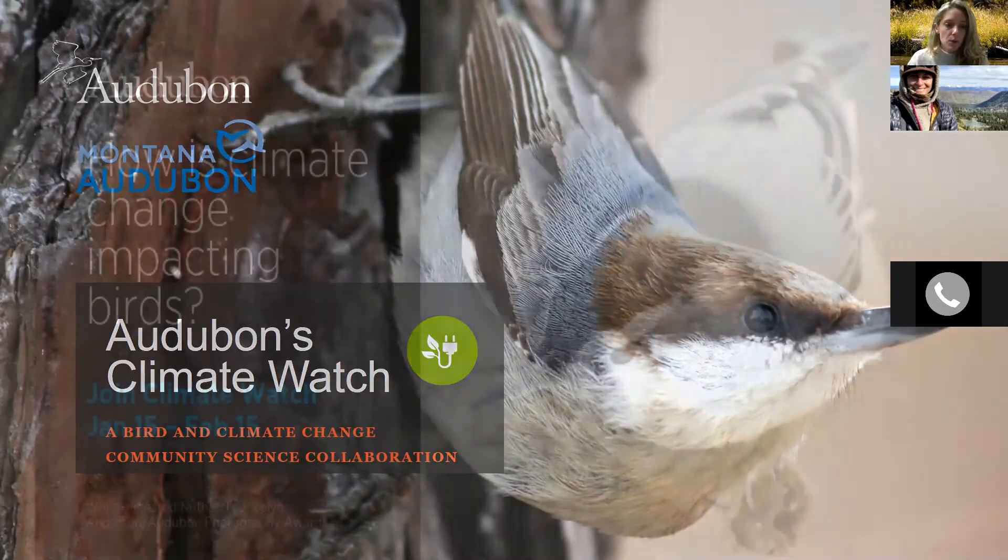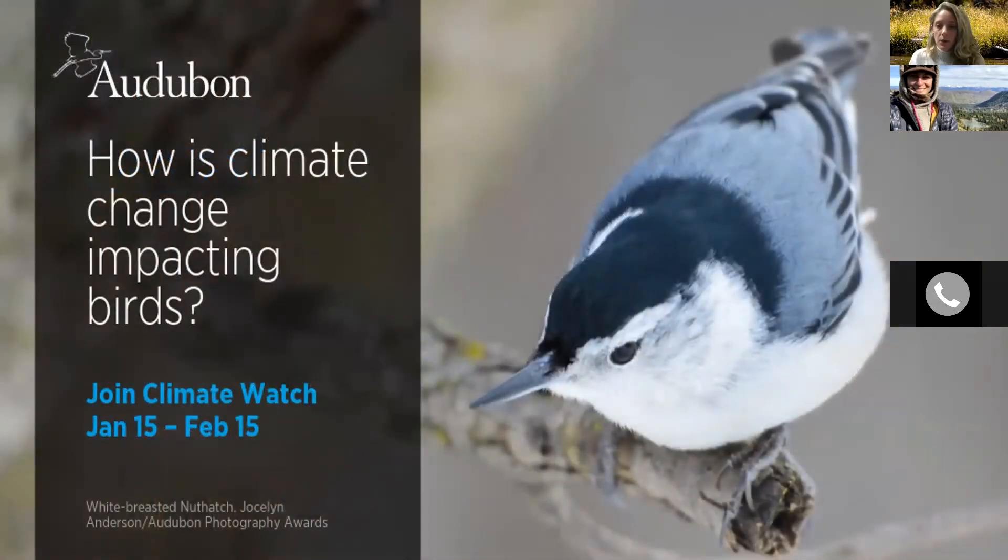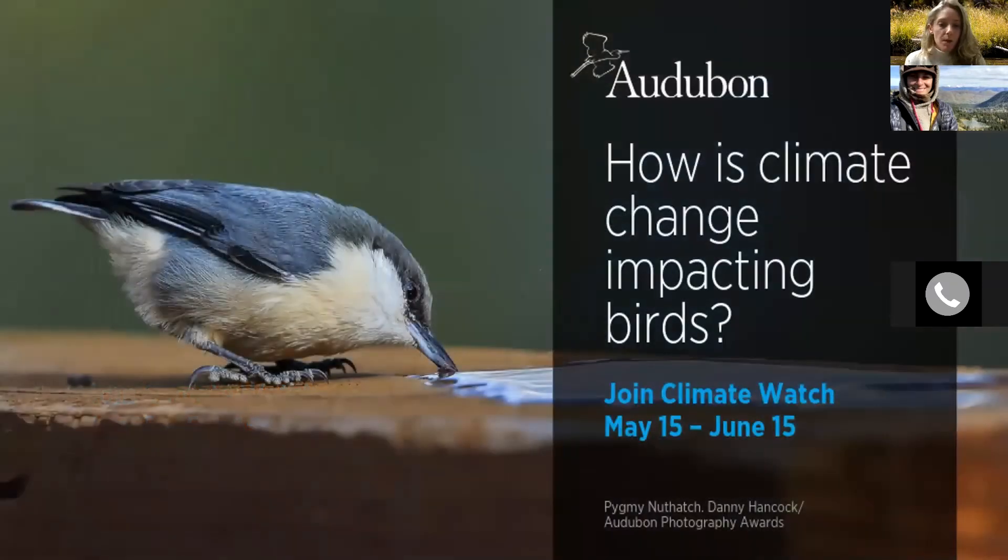The Climate Watch program occurs two times a year. Our winter survey takes place from January 15th to February 15th, and our spring survey takes place from May 15th to June 15th. All it asks is that you are able to survey at least a half a day during these two periods of time.